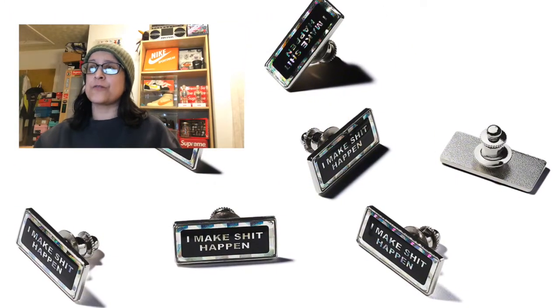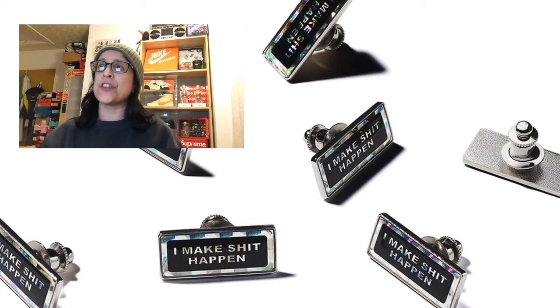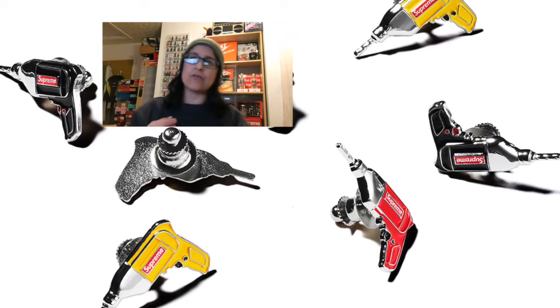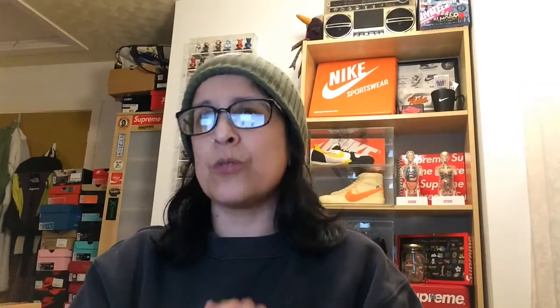The two pins dropping this season: 'I Make Shit Happen' — this looks fire, very nice, and I shall be getting it. Then there's the power drill pin, which comes in three colors. I'm interested to know whether they'll be dropping these randomly or whether you'll be able to buy all three separate colors. I'm hoping you can buy them separately because I want all three — please don't do it randomly.